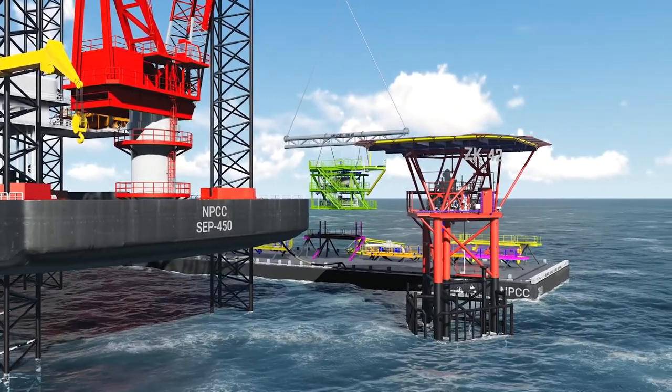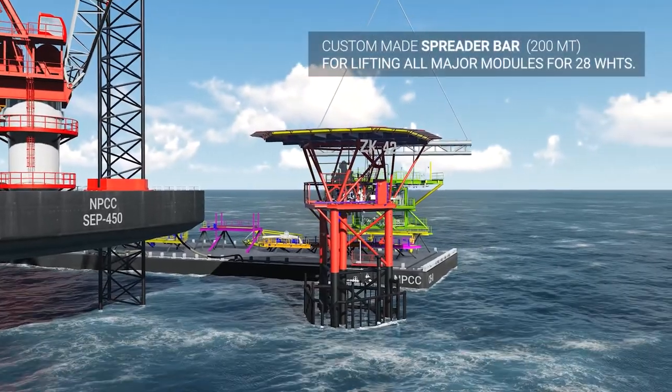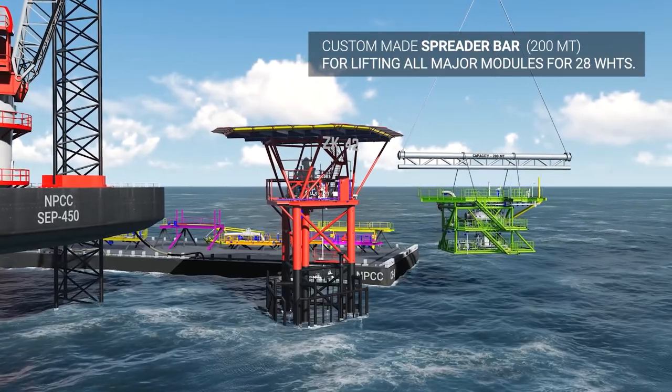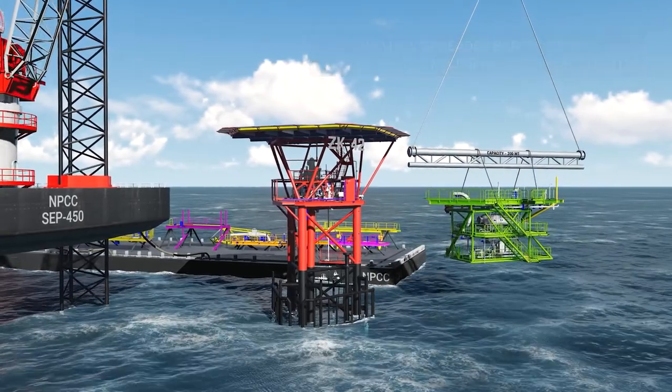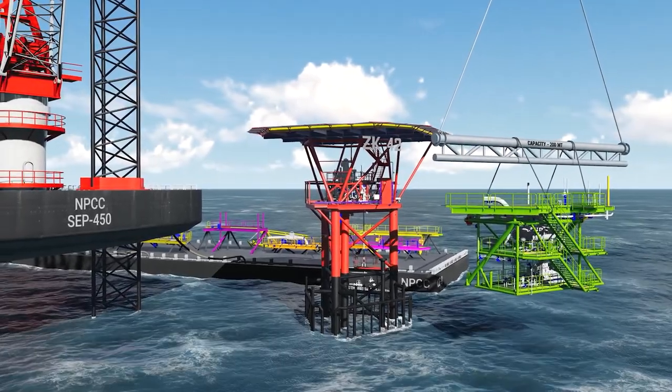The NPCC jack-up barge uses specially designed and fabricated spreader bars to install the deck extensions below the existing helideck level. A final dimensional survey is done on the existing deck and on the new structure in order to confirm correctness.